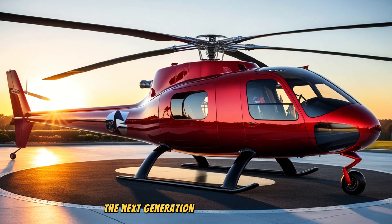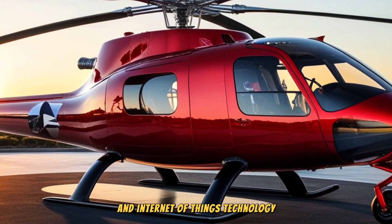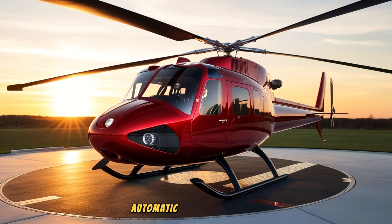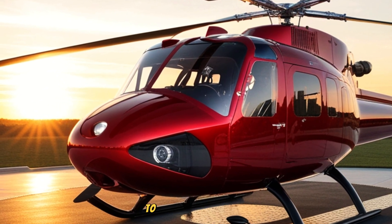The next-generation Robinson helicopter will likely integrate 5G connectivity and Internet of Things technology, allowing for real-time monitoring of the helicopter, automatic software updates, and even remote interaction with a control center to improve operations.